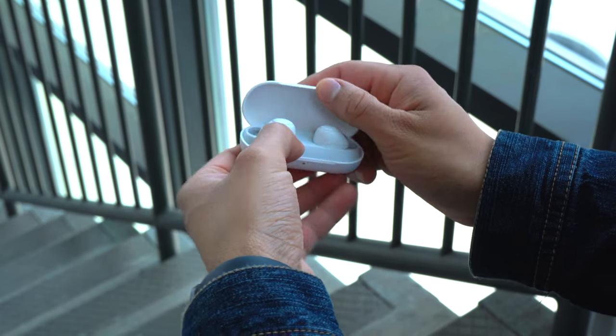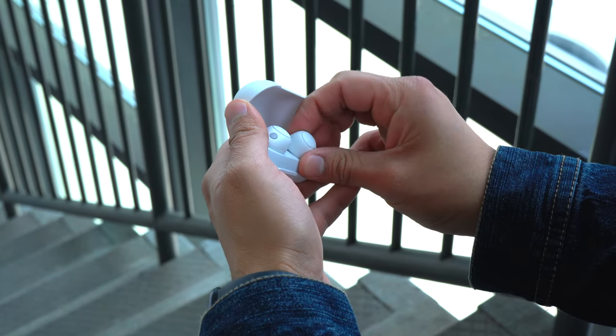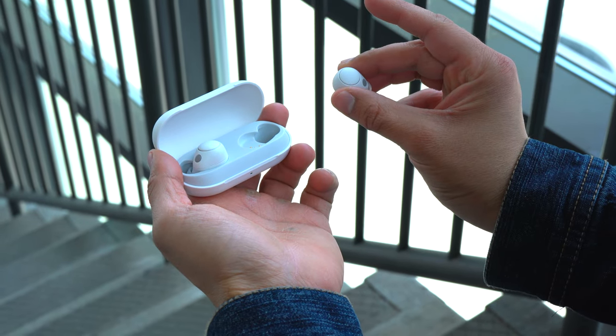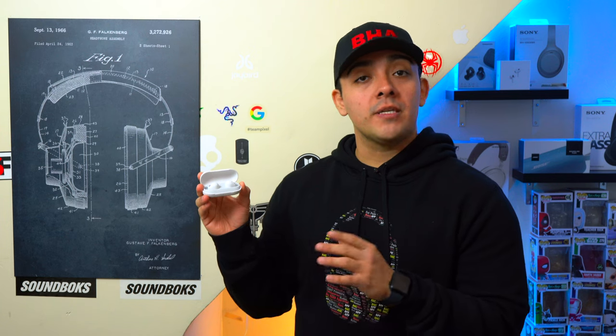These are the Sony WF-C700N's, Sony's newest entry-level ANC earbuds. Personally I feel that these are Sony's most comfortable earbuds so far because they have a new sleeker sculpt to them.